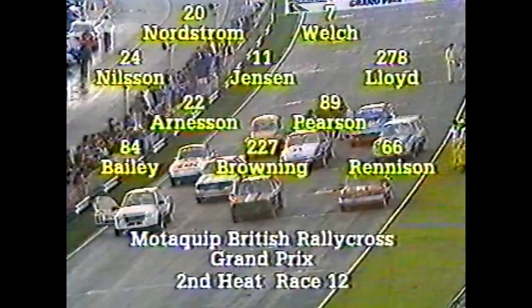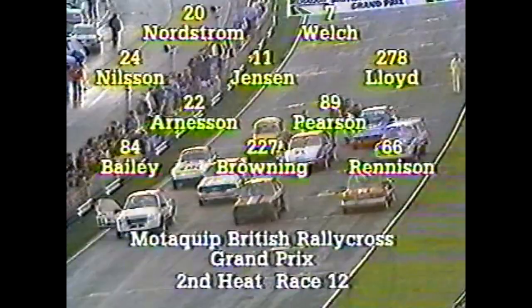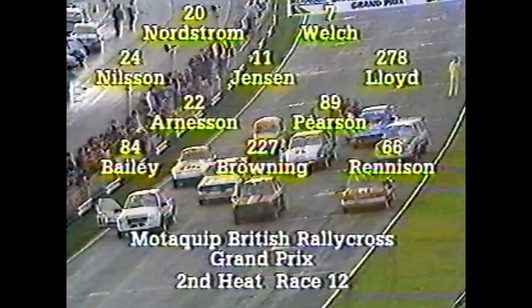Front row of the grid on the left there: Paul Bailey in the Escort. Then number 227 in the middle is Ross Browning in another Escort. Then probably the sensation of British Rallycross during 1985 as a newcomer — number 66, Mark Renneson, who incidentally won the celebrities race here at the European Grand Prix meeting at Brands Hatch. On tarmac that was. But now look at this — the rear of John Welch's four-wheel drive car, and that's going to disappear very rapidly indeed.